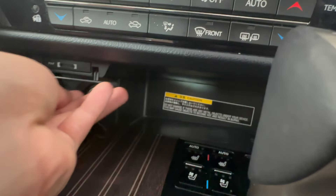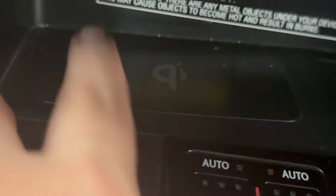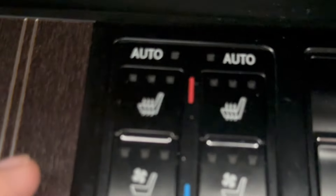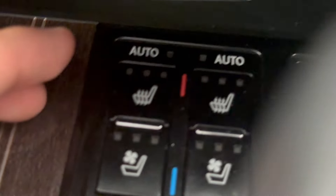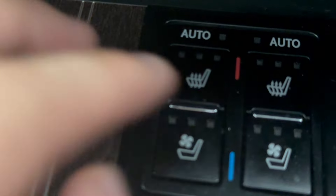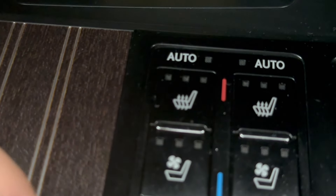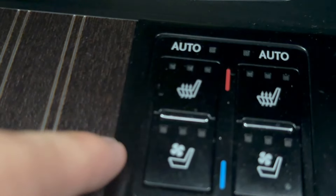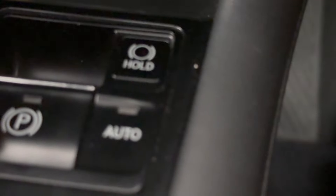You've also got a 12-volt socket outlet and what I think is an SD card or micro SD card slot. This car also has wireless charging. Moving on, you've got seat heating and seat cooling for both driver and passenger. In my opinion, the seat cooling isn't really that strong compared to the Hyundai Ioniq hybrid I've driven — it could be better for a Lexus, as it seems quite weak.